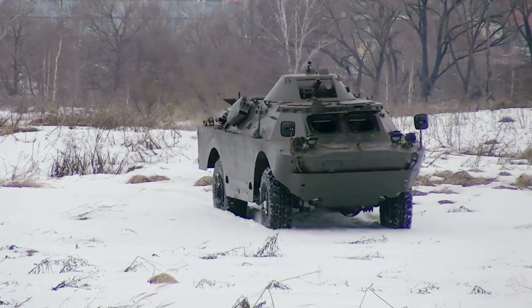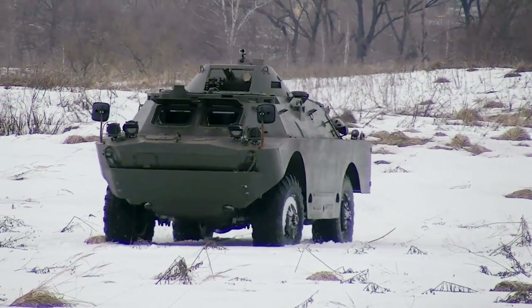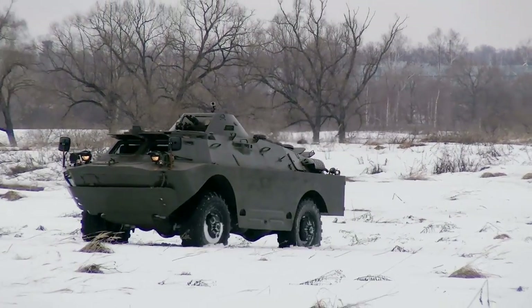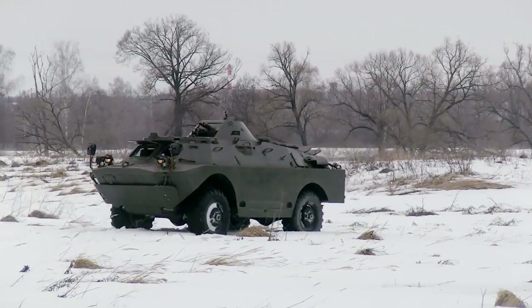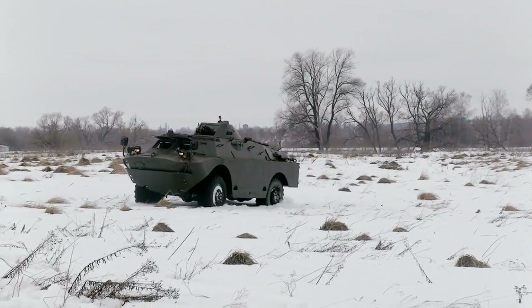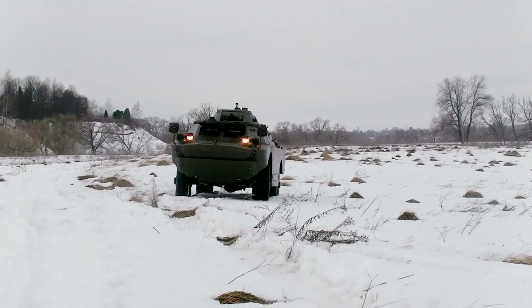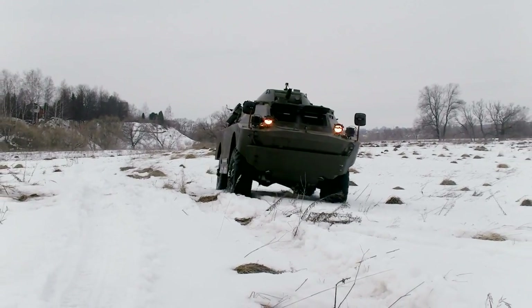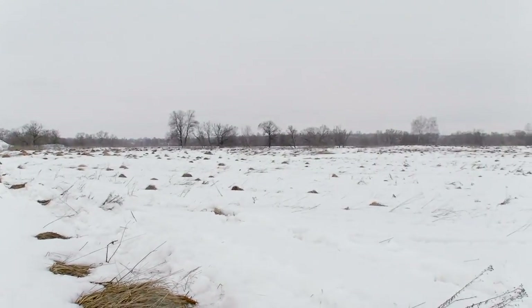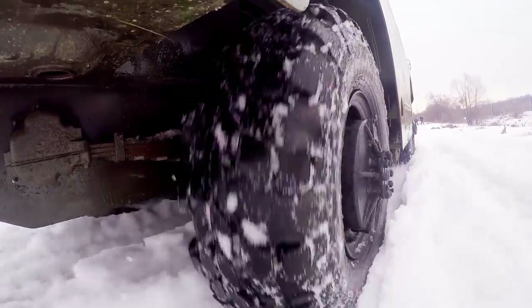It is worth mentioning that this machine is a real fuel eater. When it was constructed the creators absolutely didn't care about fuel consumption. It takes about 40 liters per 100 km, and that is the result for moving on a highway - if you go off-road you'd better not even think about fuel consumption. We burned about 20 liters of petrol just for test rides on the field. The total fuel capacity is 280 liters and it provides a range of 750 km. As to maximum speed, it is quite decent at 100 km/h.